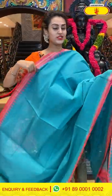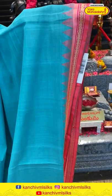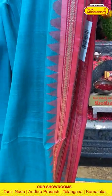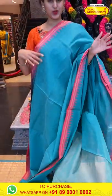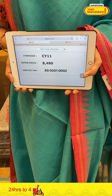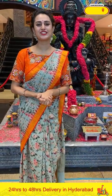Moving on to the next saree — this is a very pretty dark sea green. Beautiful dark sea green body, plain, and the border has got beautiful florals and leaves with temples. It's a small chinna border saree with temples. The pallu is a lovely khadi pallu. The blouse is a self blouse. The code is CY11. We have global courier service — international shipping is available and COD is available in Hyderabad.